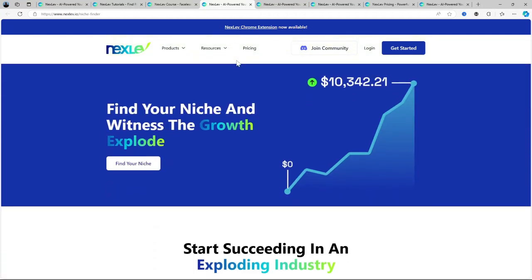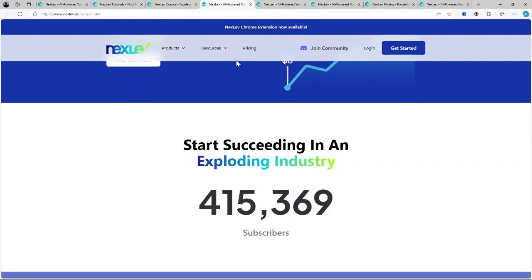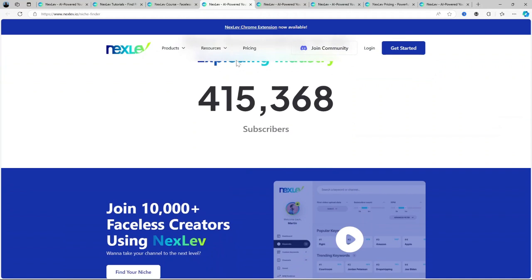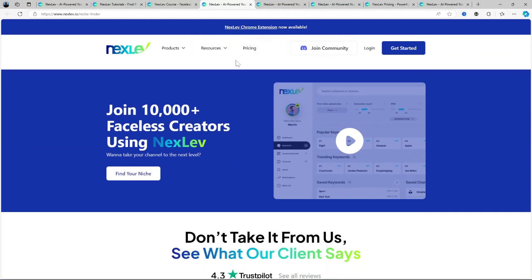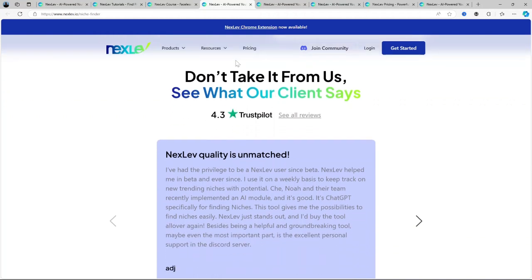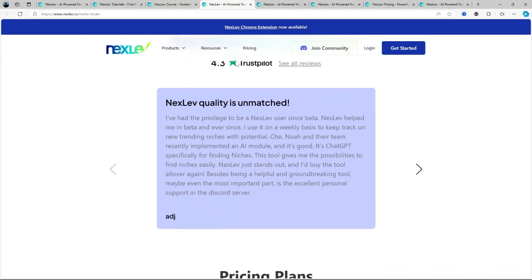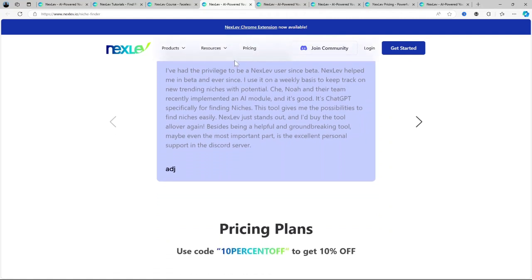Trending topics alerts: it doesn't just help you find long-term niche ideas. Nexlev also monitors trending topics within your chosen niche and sends you alerts, so you can quickly jump on new trends before they get too crowded. Finally, there's a channel health check feature. It gives you feedback on how your channel is performing, pointing out any content gaps and areas for improvement so you can constantly refine your strategy.